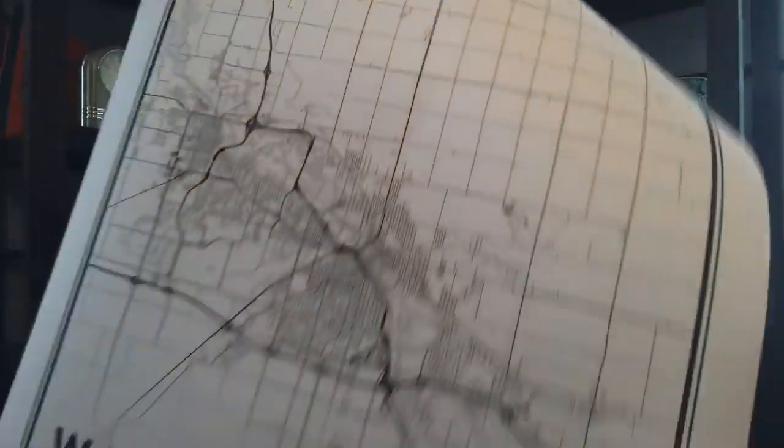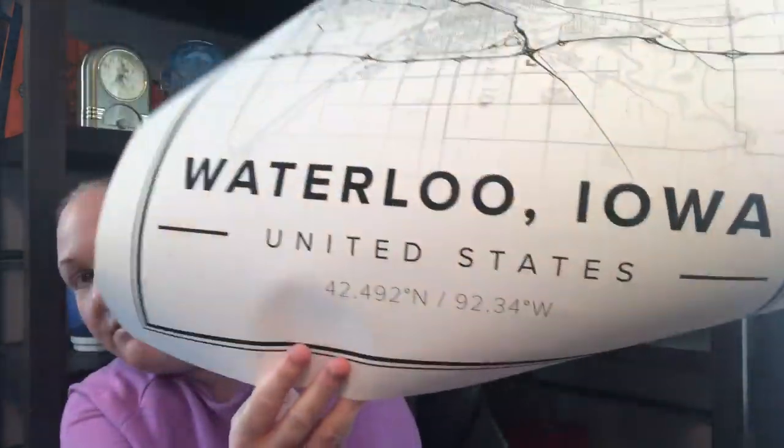What this company does is you can create a customized poster of a city, place, whatever, and you get your poster printed out of the area. Now I live in Waterloo, Iowa, so there you can see Waterloo, Iowa, United States, and it has the coordinates, and then it is a map of my city.